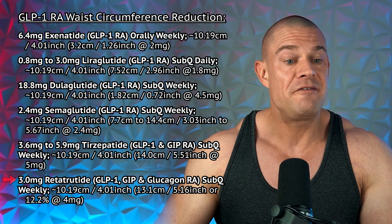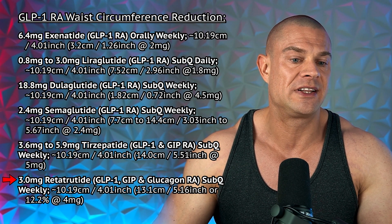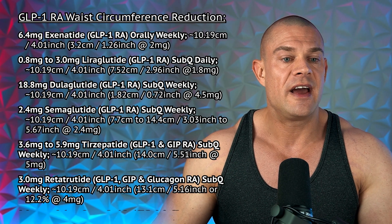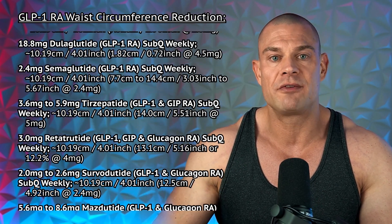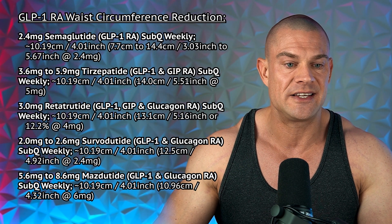Regarding changes in body fat levels, that was unfortunately never assessed in humans for retatrutide. We can use glucagon receptor agonist data for dubious extrapolation, but we only know body weight changes, not body fat changes for retatrutide, so we'll skip this segment. Moving to waist circumference reduction: 3 milligrams retatrutide weekly should give you a waist circumference reduction of approximately 10 centimeters or 4 inches, and the comparable dosages for other GLP-1 receptor agonists to achieve that are on the screen.